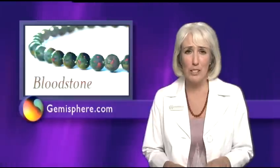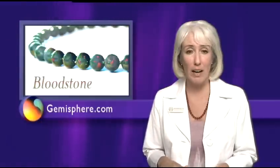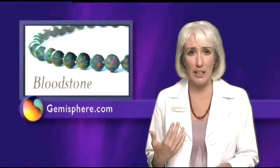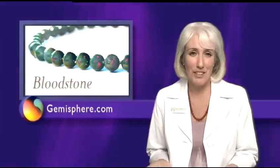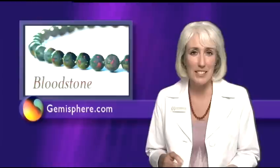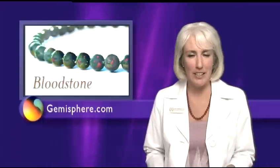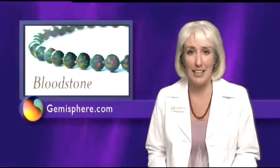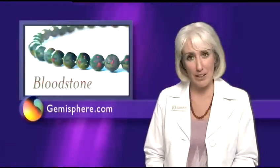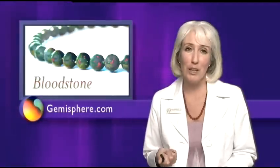I've seen phenomenal results for people using bloodstone for allergies. One person commented that within 24 hours of putting on a therapeutic bloodstone necklace, he went from constant discomfort with his allergies to no discomfort at all. And a physician recently tried bloodstone for himself. After wearing bloodstone for several months, he realized that his long-standing allergy to cats had vanished. He was pleased to realize that the effect was lasting, and now even when he's not wearing the bloodstone, he doesn't have symptoms when he's around cats. So bloodstone is truly a remarkable tool.